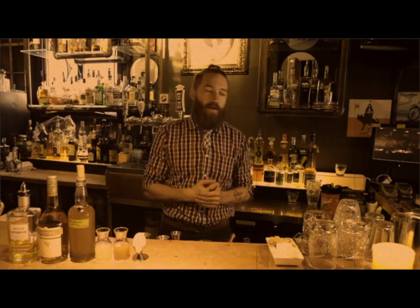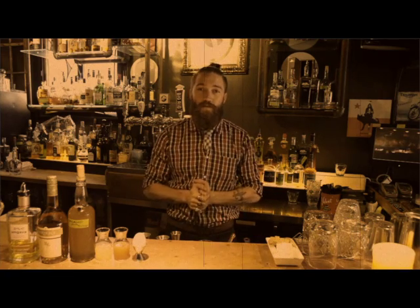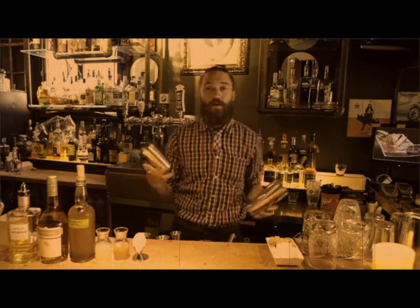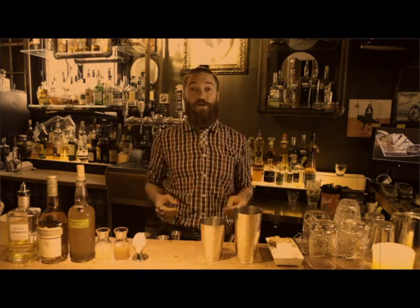Hey there, guys. I'm Isaac Weiner. I'm the executive bar manager of The Guest Room, and I'm going to run through some cocktails with you today. The first one we have is called the Cabana Sucre, which translates to Sugar Shack.